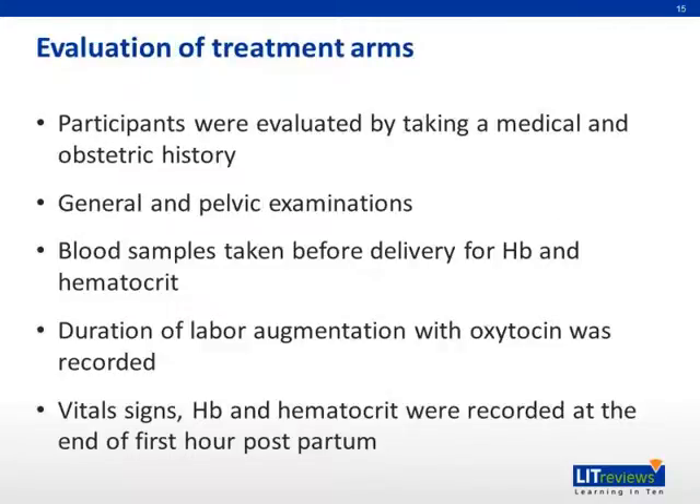For the evaluation of treatment arms, participants were evaluated by taking a medical and obstetric history. General and pelvic examinations were done. Blood samples were taken before delivery for hemoglobin and hematocrit. Duration of labor augmentation with oxytocin was recorded, and vital signs, hemoglobin, and hematocrit were recorded after the end of the first hour postpartum.